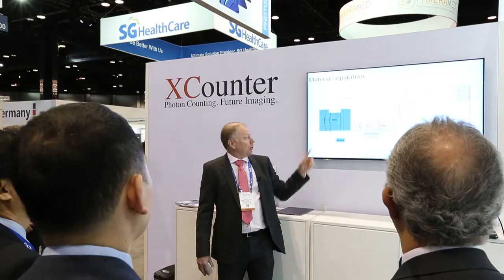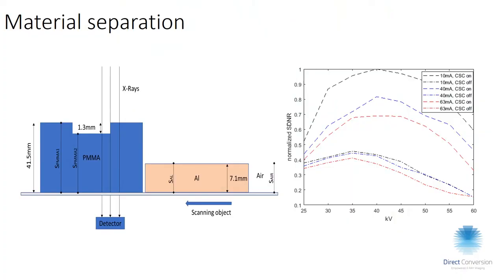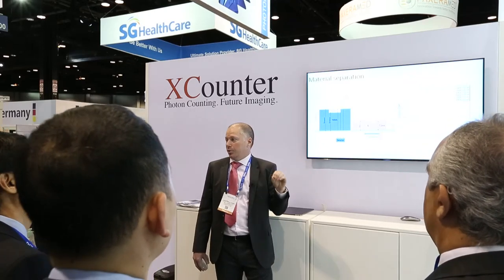For material separation, if we look at the signal difference when completely subtracting aluminium, we go from a normalized SDNR of 0.4 up to 1.0. That means 2.5 times better SDNR with the anti-coincidence charge sharing correction turned on, which corresponds to quite a significant difference in dose if you were targeting a specific signal-to-noise ratio.